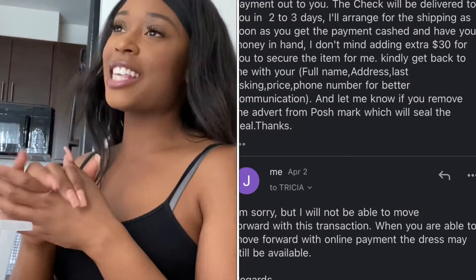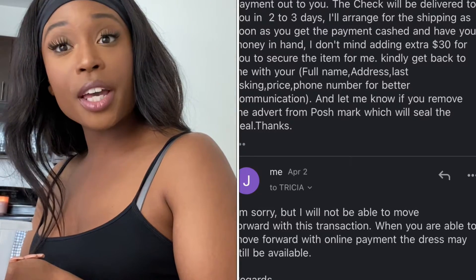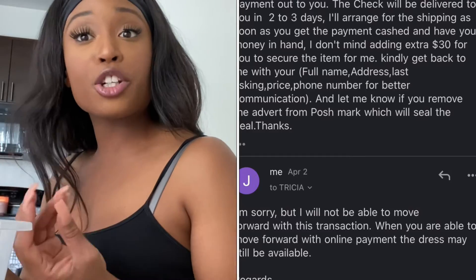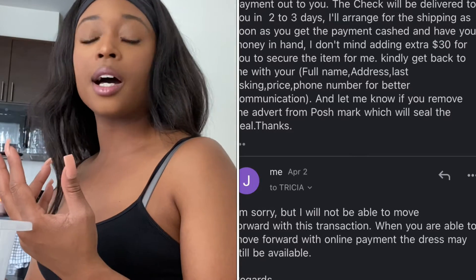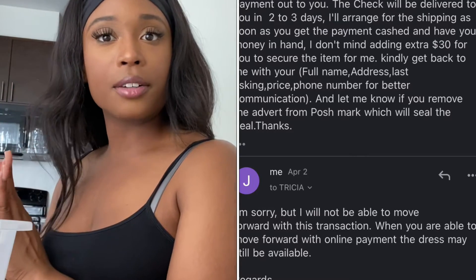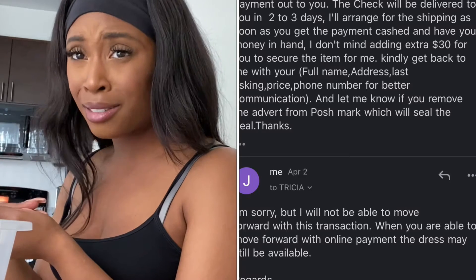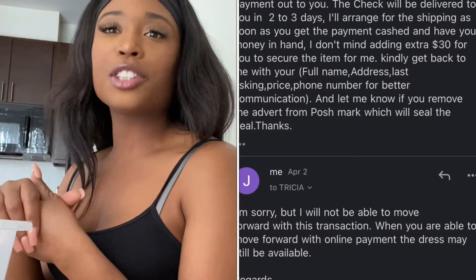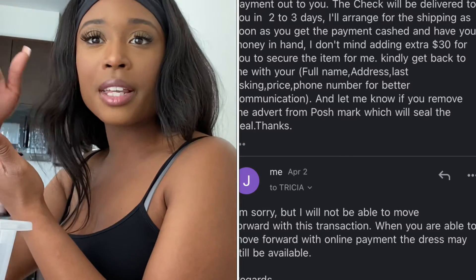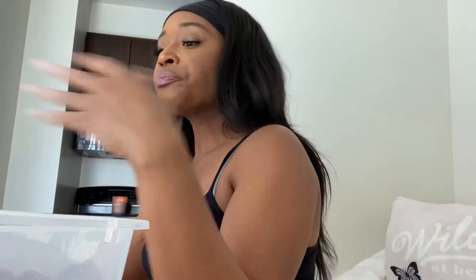We weren't doing that. I respectfully sent back a message saying I don't feel comfortable going through with this transaction, so maybe the dress will still be available when you feel comfortable with doing online payments. That's a way you can back out of scammy situations. Just know: if anyone says they're gonna send you a check like it's 1989 or asks for your name and address when you have payment accessibility right there on the platform — don't fall for it.